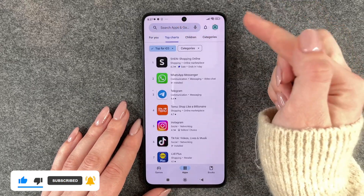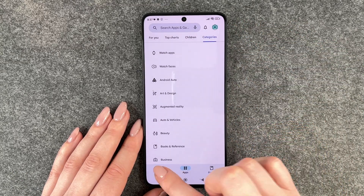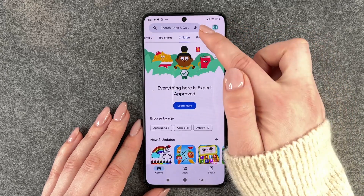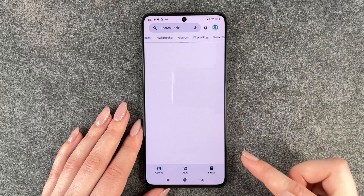We have top charts, we have apps for children, and different categories. Then we also have games — we have top charts, games for children, premium games, different categories, and then we also have books.